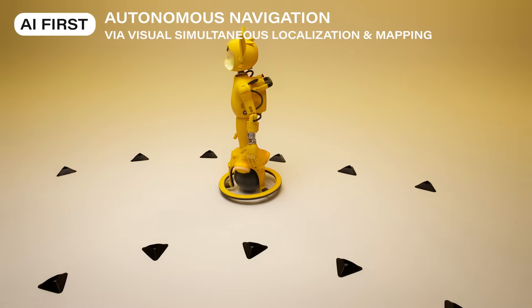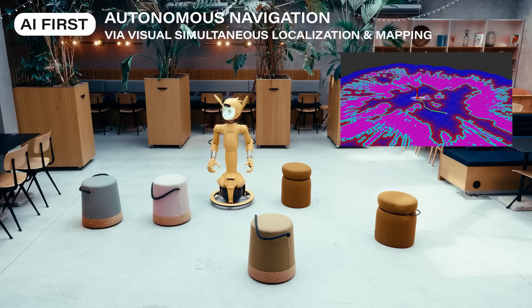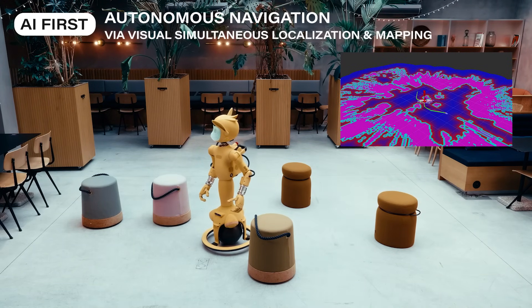Their autonomous navigation intelligence enables them to understand their surroundings. With real-time visualization and mapping, they move naturally, avoid obstacles, and share our environment safely.